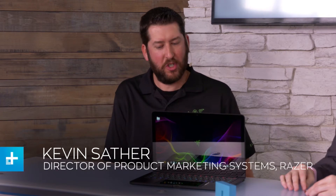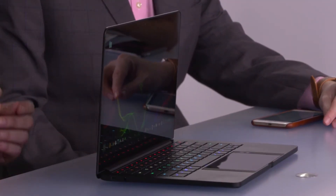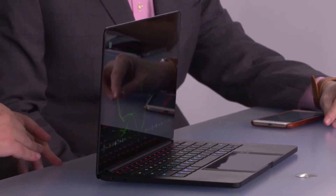The keyboard is a great benefit, obviously, and the larger screen. We've got some stuff hidden inside also that enhances that experience. We've got a battery built in there and it acts as a power bank. So when the phone is docked in the touchpad area, it's actually charging the phone while you're using it, so you actually come away with more charge on the phone than when you started.